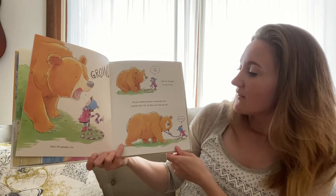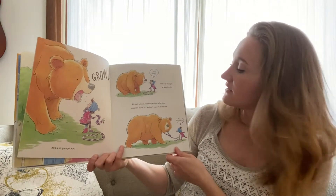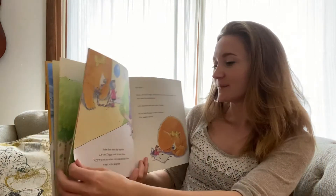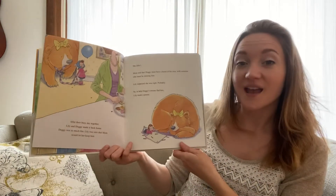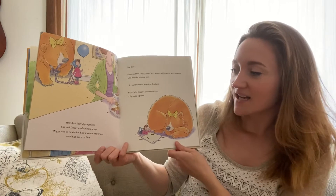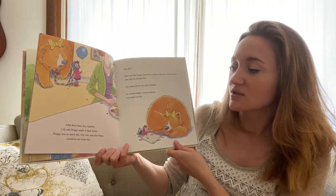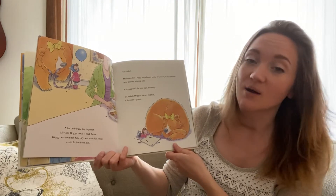But Lily thought he was lovely. He just needed someone to look after him — someone like Lily. So that's just what she did. After their very busy day together, Lily and Doggy made it back home. Doggy was so much fun, Lily was sure that Mom would let her keep him.